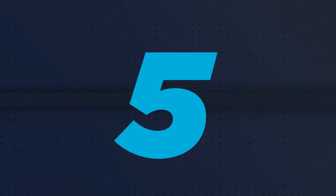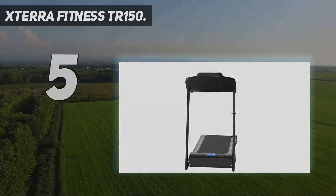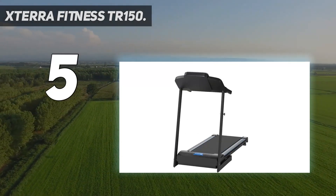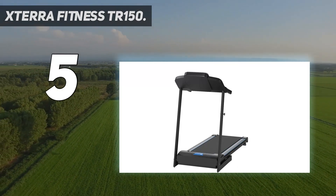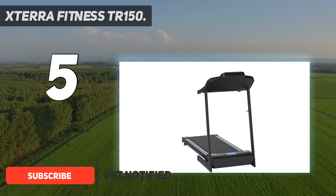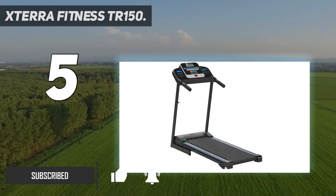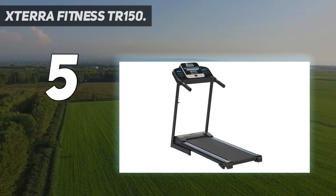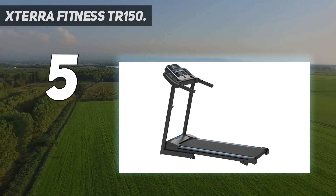Starting at number 5: the Xterra Fitness TR150. The TR150 treadmill by Xterra provides a great combination of high-quality performance with practicality, as it can be easily folded up and stored. The TR150 is at the premium end of the below $500 treadmill market and certainly contains some advanced specifications that mark it out.